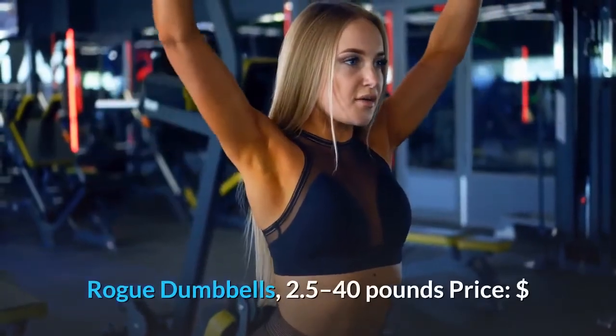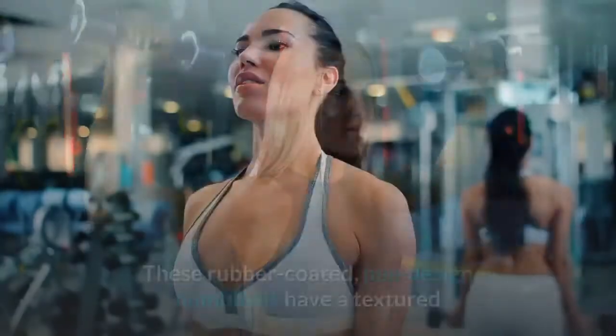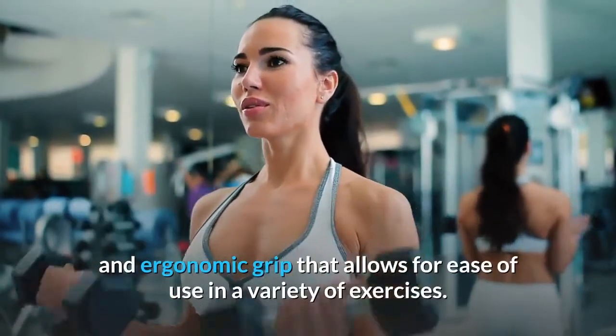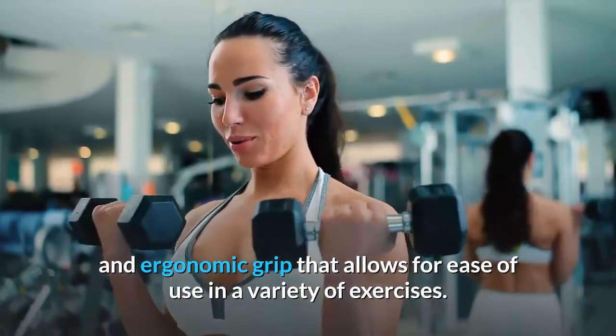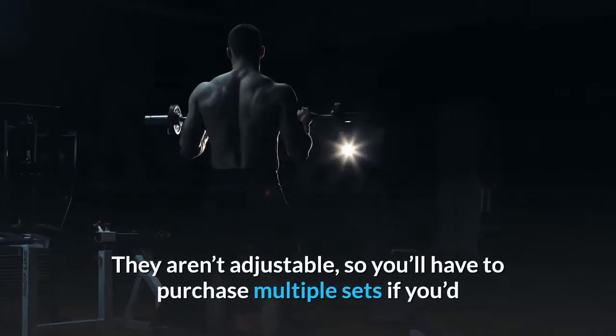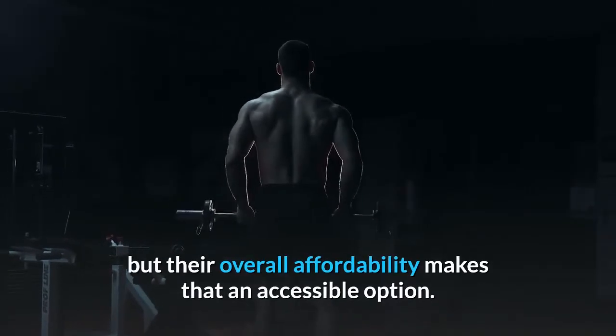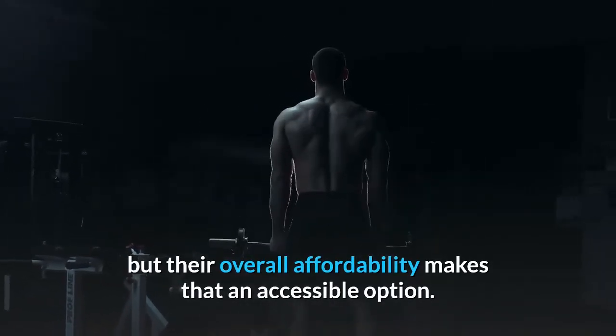Rogue Dumbbells. These rubber-coated, hex-designed dumbbells have a textured and ergonomic grip that allows for ease of use in a variety of exercises. They aren't adjustable, so you'll have to purchase multiple sets if you'd like to experiment with different weights, but their overall affordability makes that an accessible option.